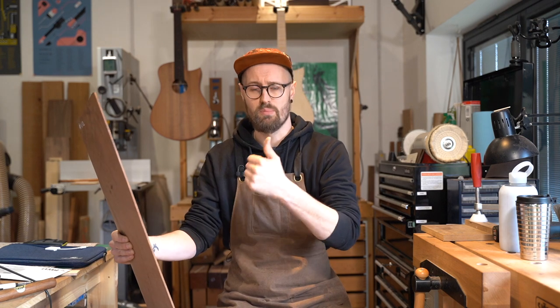We look at those guitars and analyse what's going on — not only with the tonewoods but also the body size, scale length, and bridge position — and we come up with a shared vocabulary together.